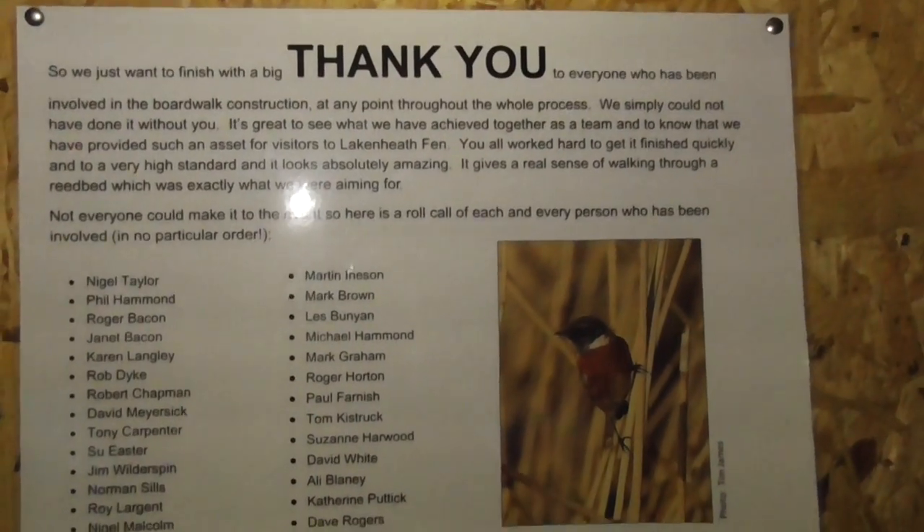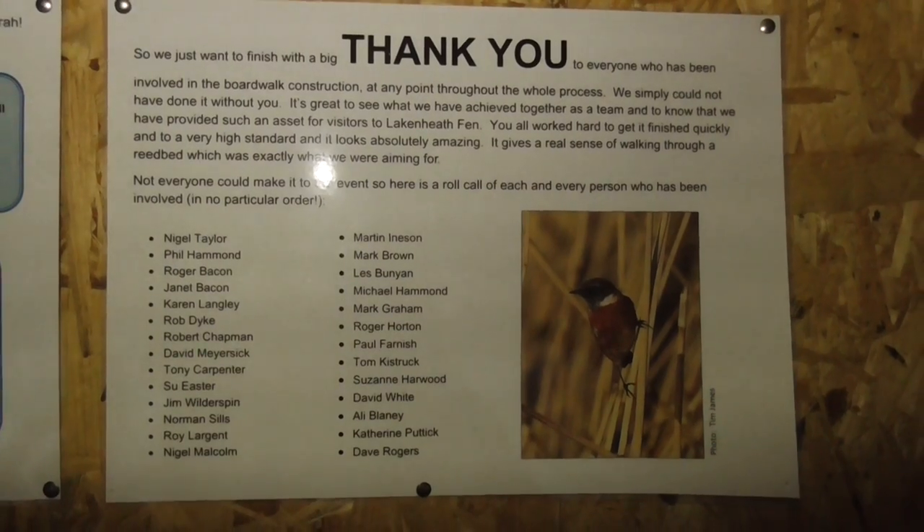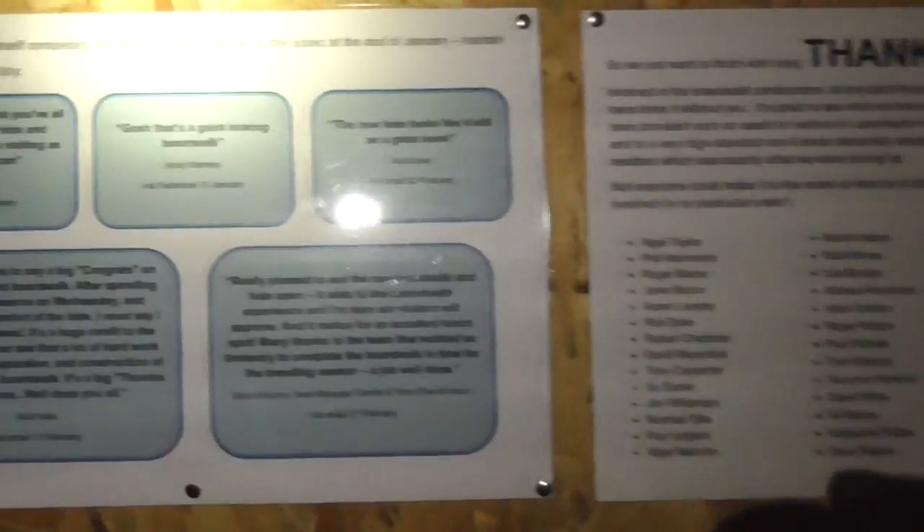I'm filming with a head torch so it's as good as I'm going to get it. Pause the video if you want to read any of these signs. I'm not going to film it at a reading speed or else it will take forever.